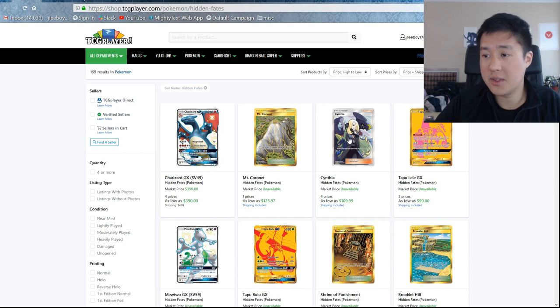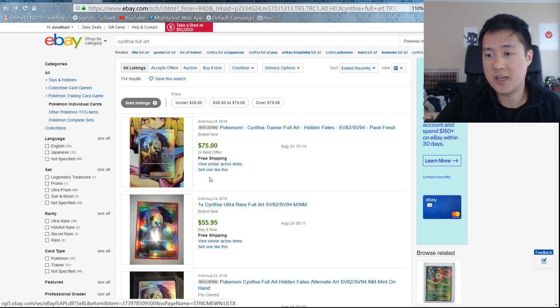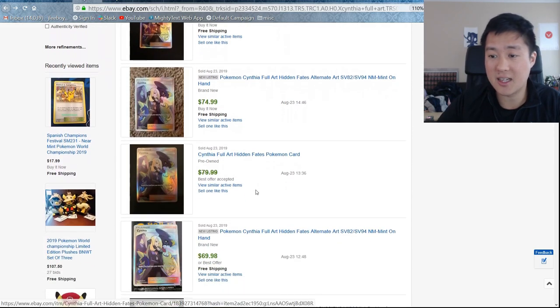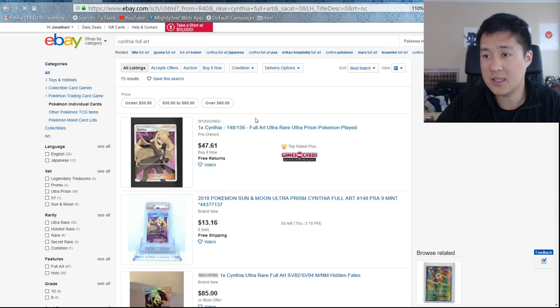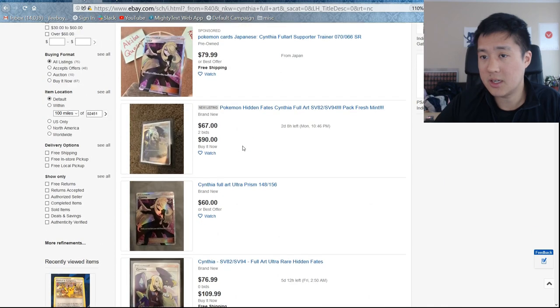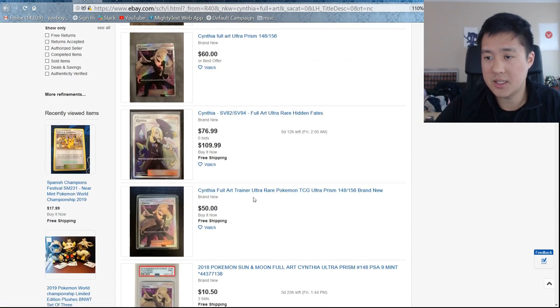Cynthia is next — I would expect her to be pretty high up there. TCG Player has it at $110. I think it might be a little cheaper, but actually way cheaper on eBay. It looks like it's hovering around $70 to $80 for the Hidden Fates Cynthia. So you can pick these up for about $70 to $80.